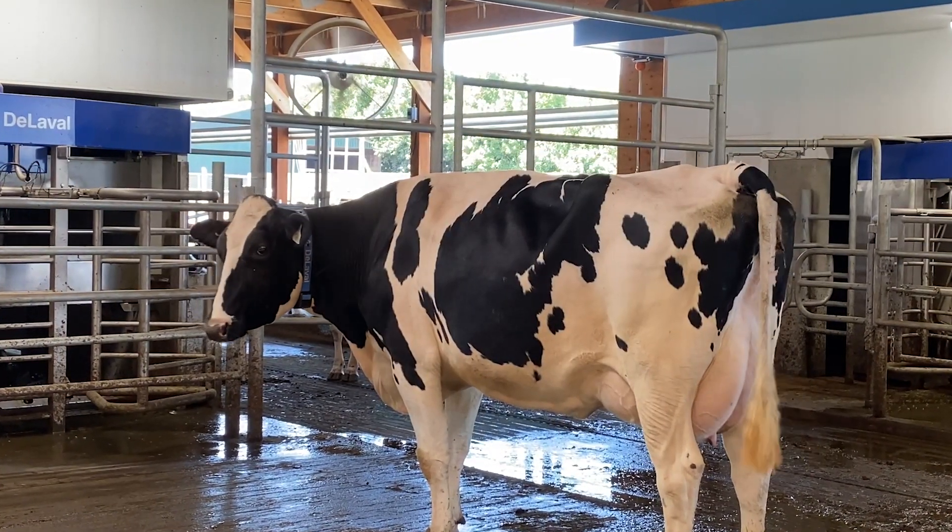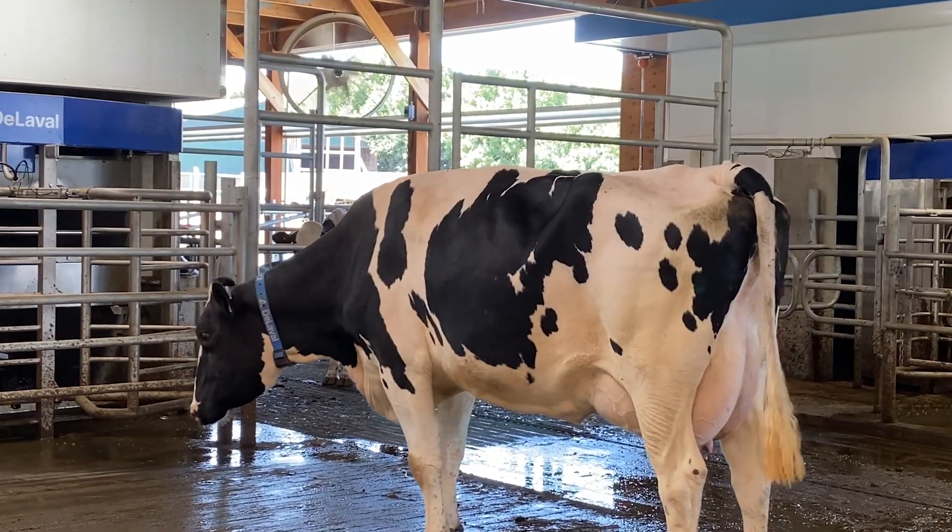Overall, the cows have adjusted really well. Some cows have taken longer to adjust than others, but overall it's been a really smooth transition.